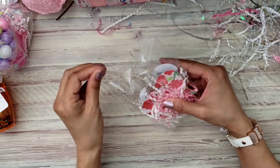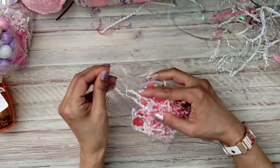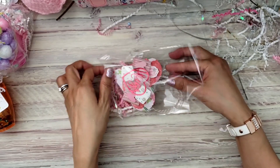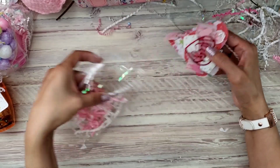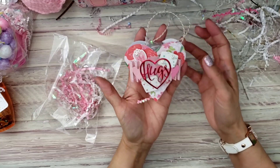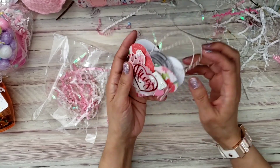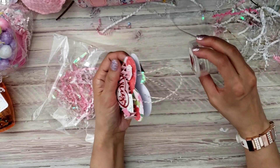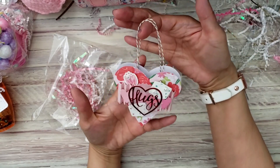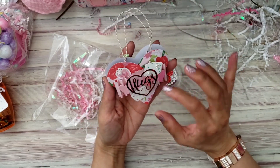It looks like she also gave me some Valentines. We just text each other all the time. How adorable is this? This must be a die from her design team — it's a little purse. It looks like she made a little itty bitty purse, that is so pretty.